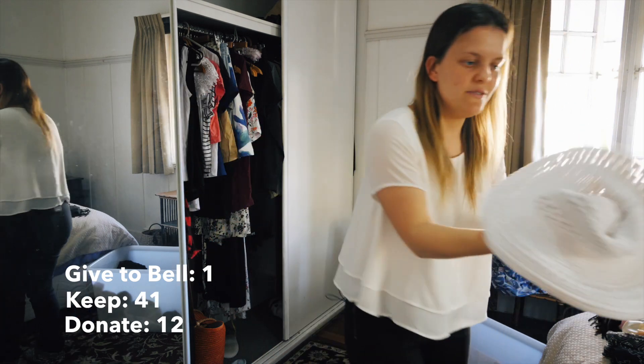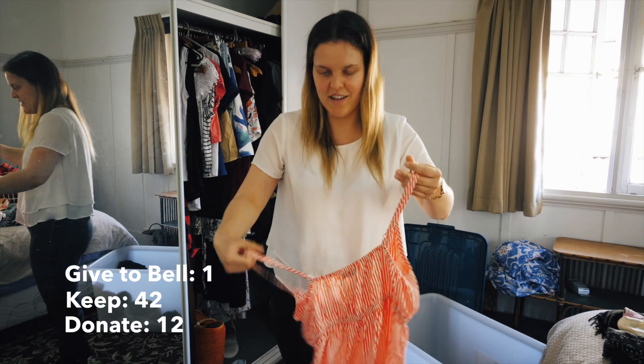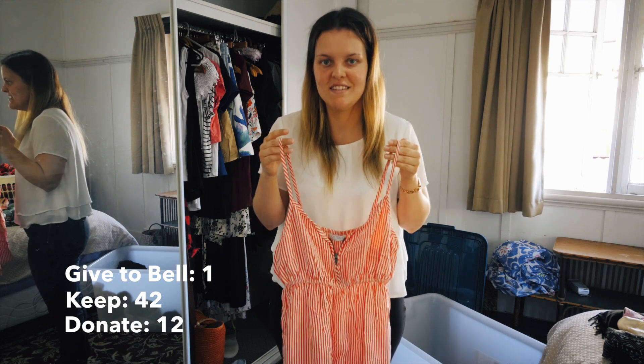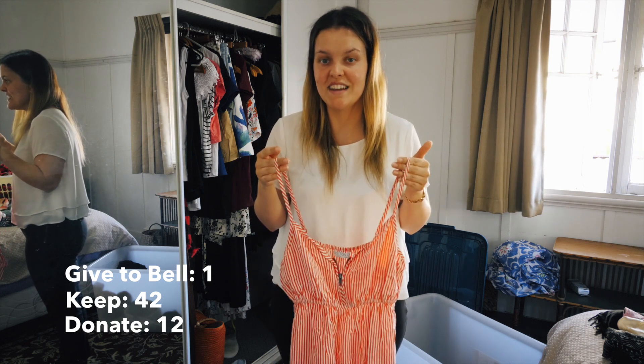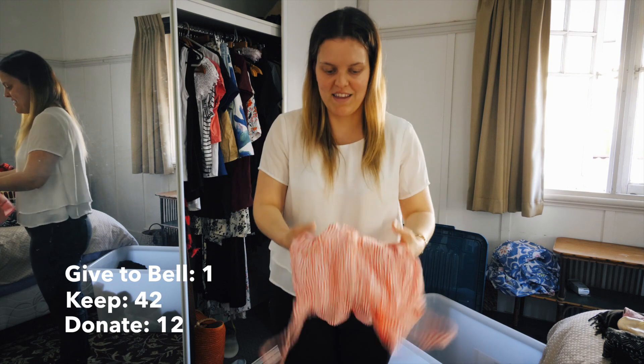Swimmers. Oh, my hat - I got it in Bali ages ago. Next item is another red and white stripy thing. I actually haven't worn it since I was about 18 or 19. I've thought about it a lot and I think I'm going to give it away.